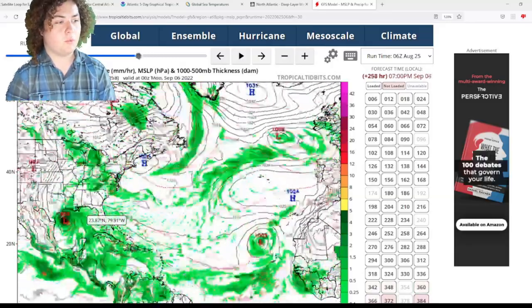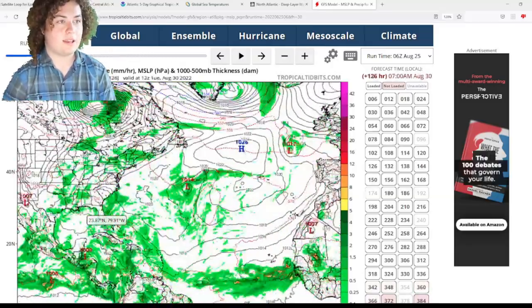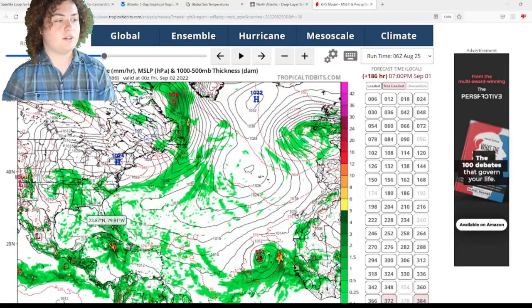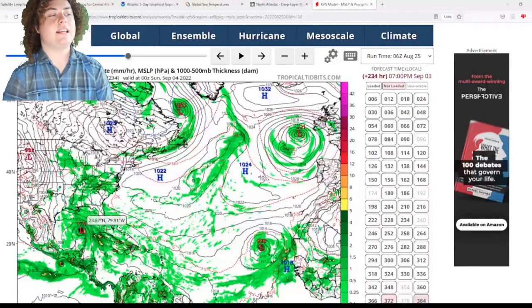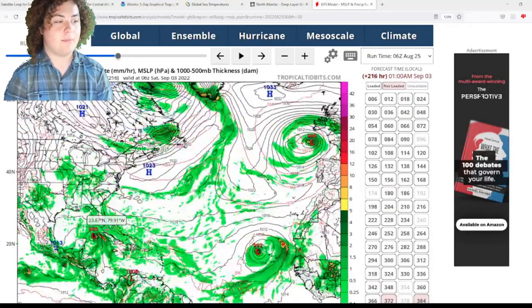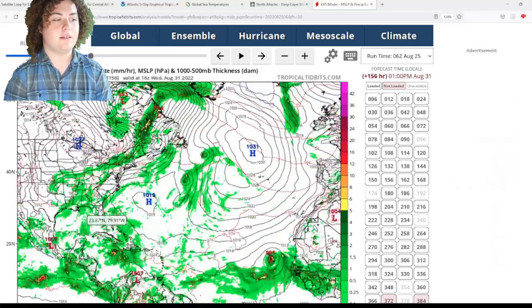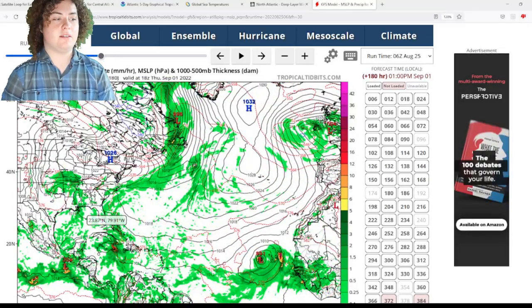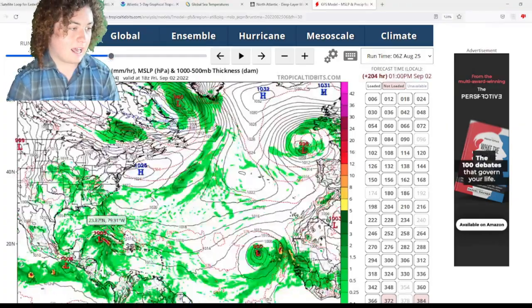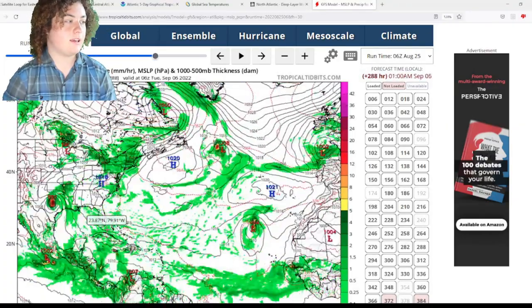We also have another tropical wave that's starting to develop. It starts to intensify into a Category 1 hurricane and stays very far to the east. The Cabo Verde Islands are probably going to get impacted, maybe by the outer bands of this system.